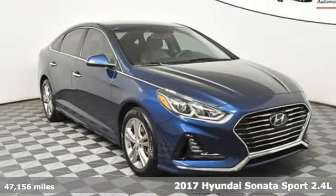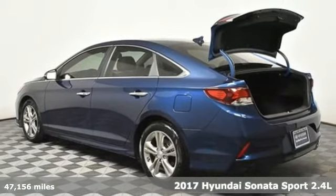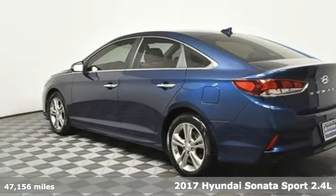It's a 2017 Hyundai Sonata. This isn't just another mid-sized sedan — it's a mid-sized sedan with over-sized ambitions.